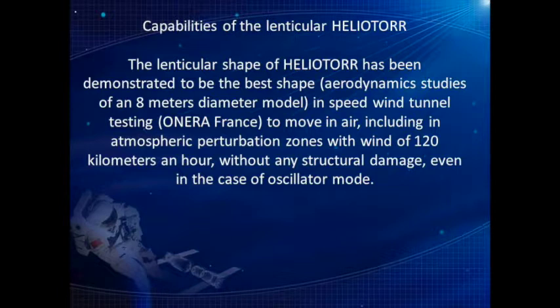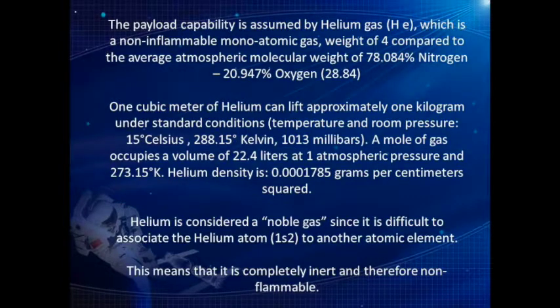The payload capability is provided by helium gas, which is a non-inflammable monoatomic gas, with a molecular weight of 4, compared to the average atmospheric molecular weight composed of 78.084% nitrogen and 20.947% oxygen. One cubic meter of helium can lift approximately 1 kilogram under standard conditions: 15 degrees Celsius, 288.15 degrees Kelvin, 1013 millibars.